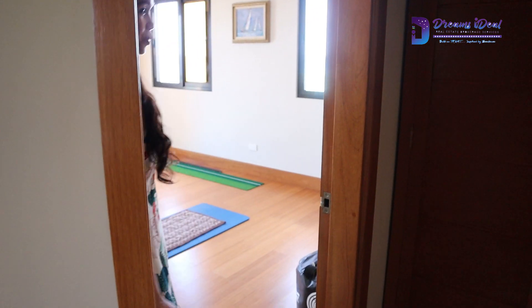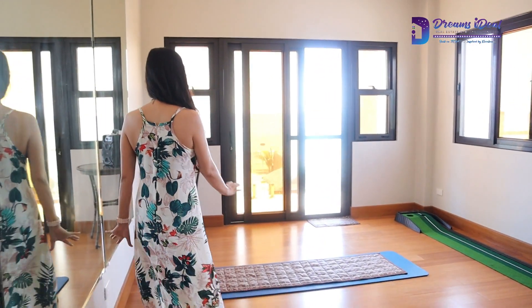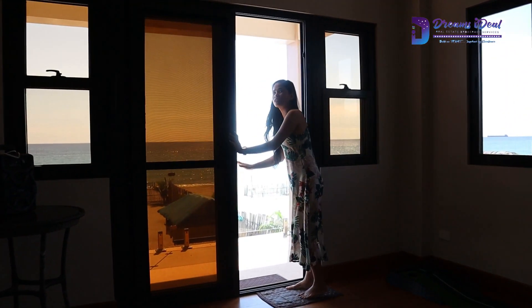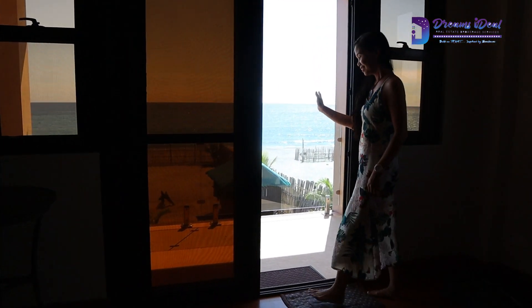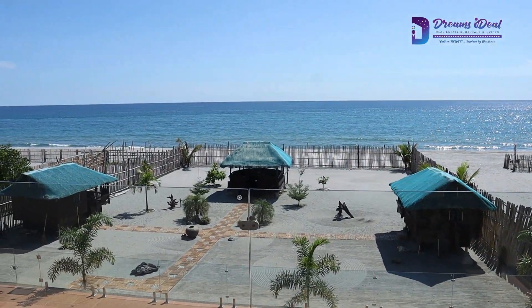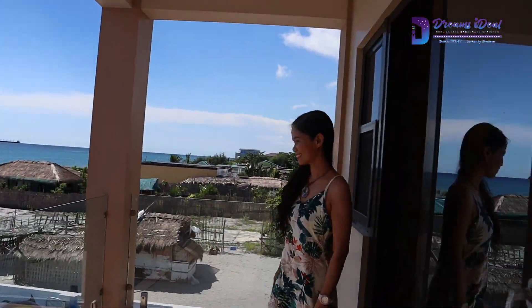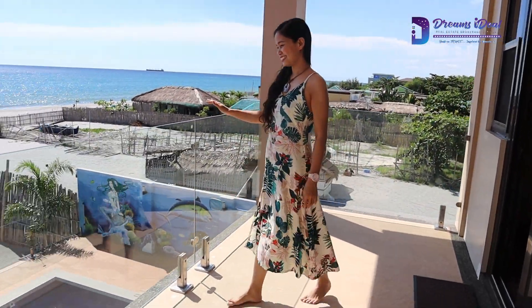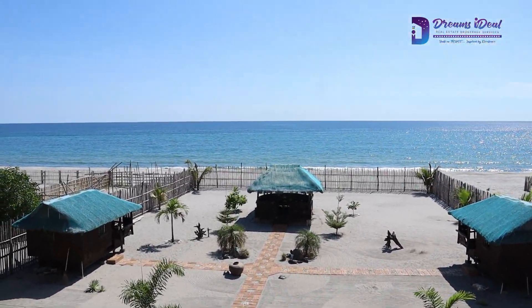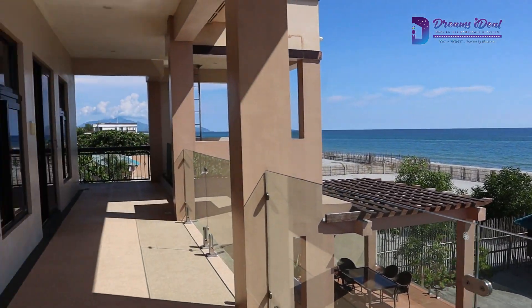The first room they use as a workout or fitness area. From here you can see the beach — the view is awesome. While they're exercising they can see the beautiful view and feel the breeze. This is actually a wrap-around terrace.